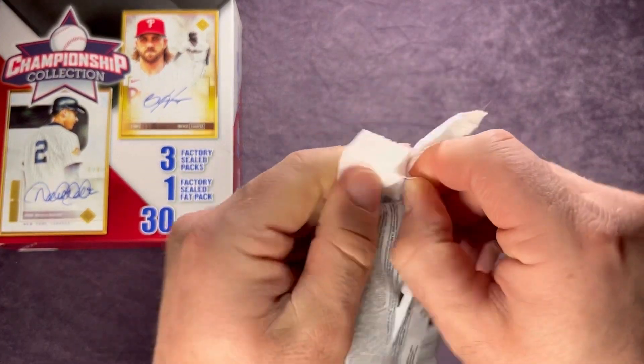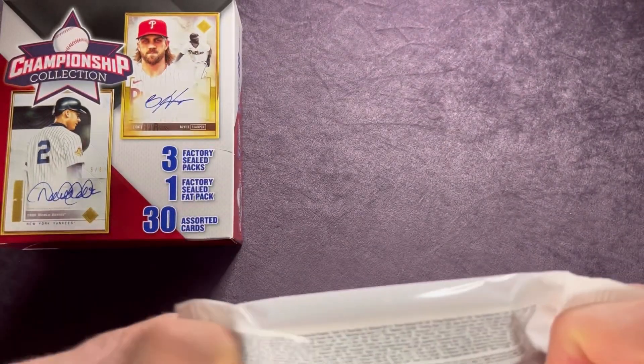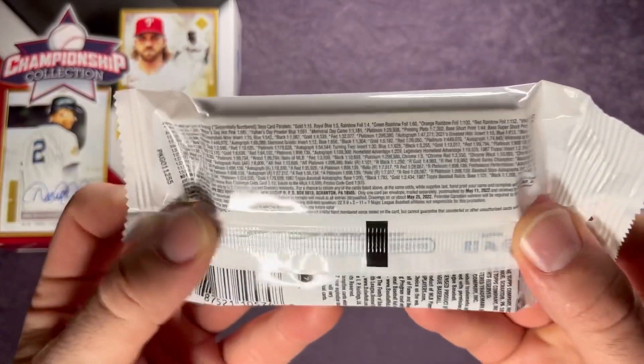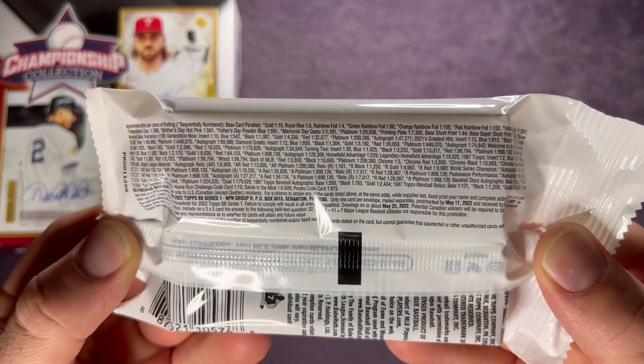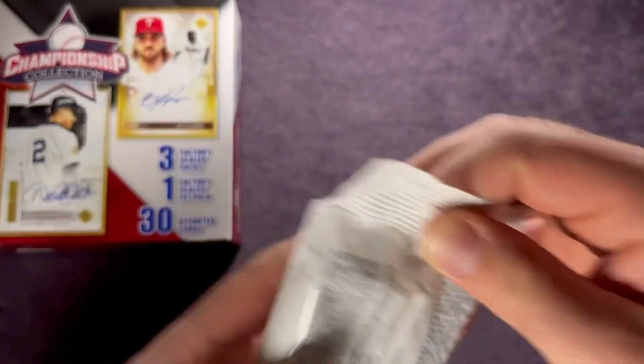For our last pack — the fat pack — I'll hold this down so you can check out the odds. I know a lot of people like seeing those odds on the fat packs. You can pause it there if you want to check that out.